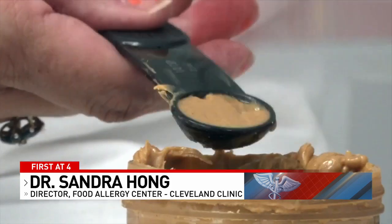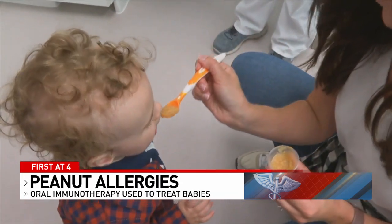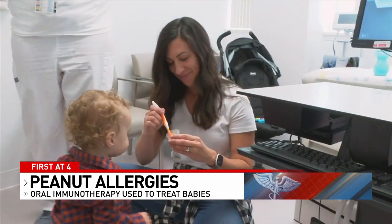Peanut oral immunotherapy is a therapy where we give very small amounts of a food — we don't want to cause a reaction. It's monitored in your allergist's office.